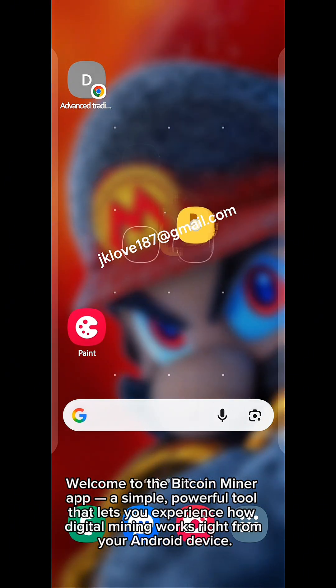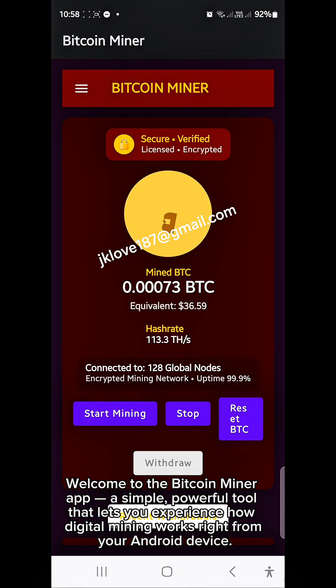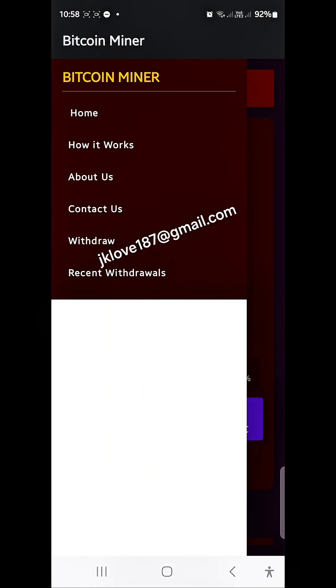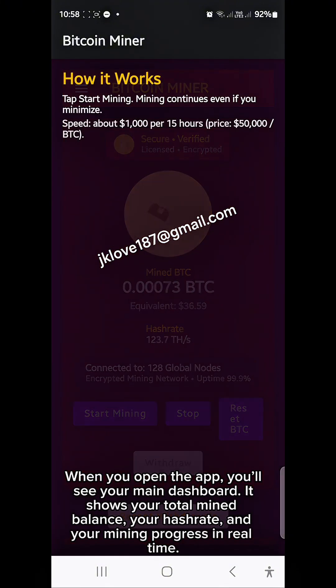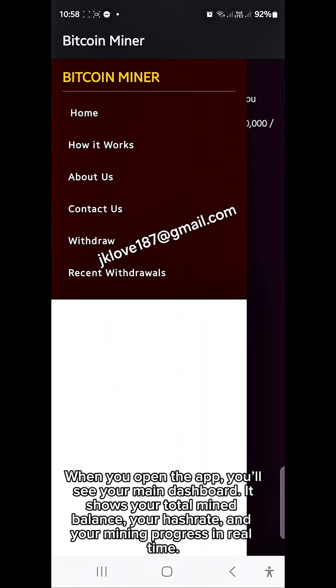Welcome to the Bitcoin Miner app — a simple, powerful tool that lets you experience how digital mining works right from your Android device. When you open the app, you'll see your main dashboard. It shows your total mined balance, your hash rate, and your mining progress in real time.